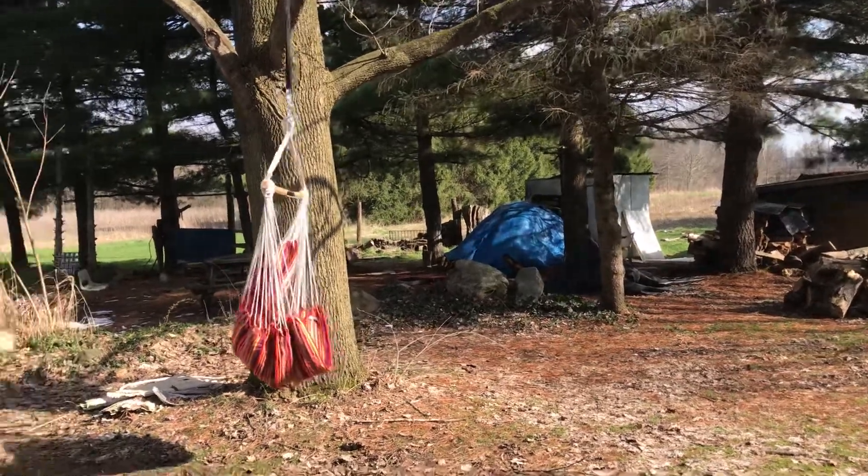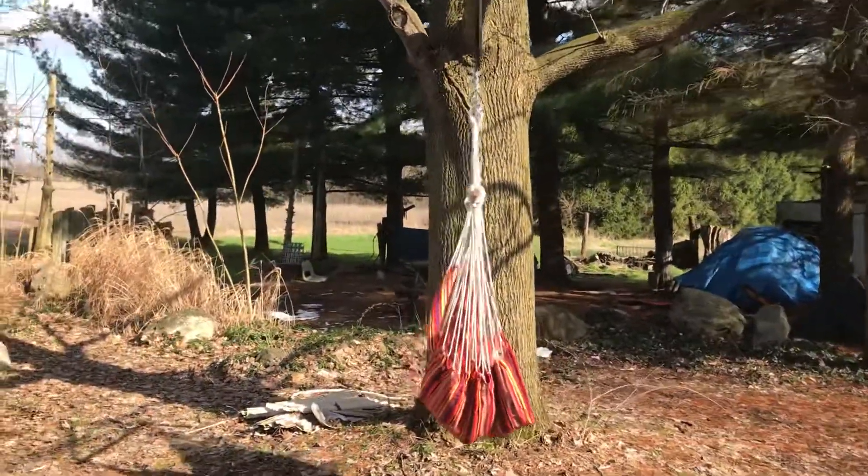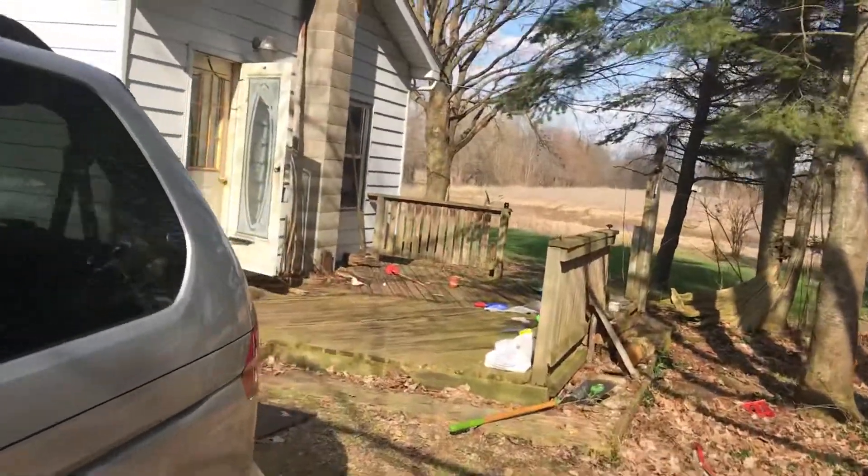Hey guys, it's time for Day 3 Progress. The hammock swing is up and the snow has all melted.